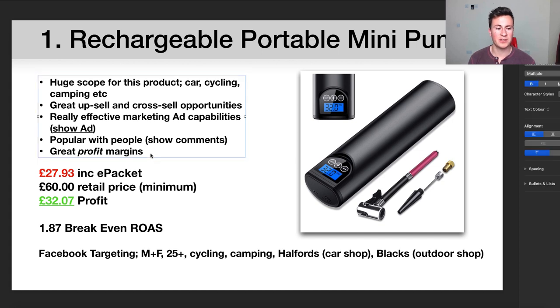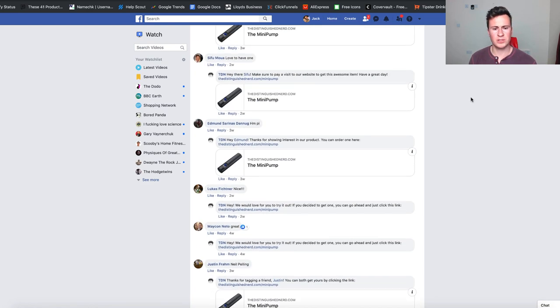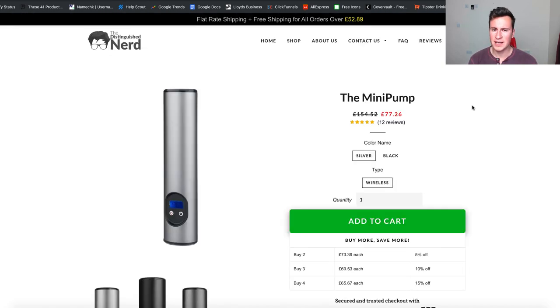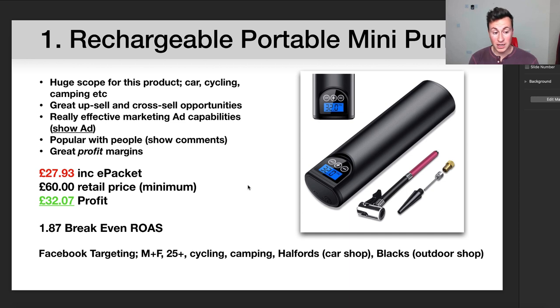Moving on to the interesting part — how much money can this potentially make us? If you're getting it shipped from China to the UK you're looking at £27.93 including ePacket, which is about $35 if you're watching from the US. In terms of the retail price, I would recommend selling at £60. You might think no chance, but competitors are selling it for £77, so £60 is actually the minimum — if you do well, slowly start to creep the price up.